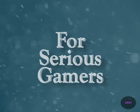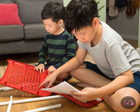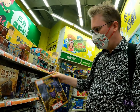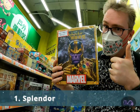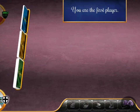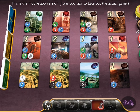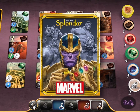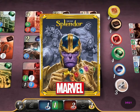For serious gamers — this is anyone who is prepared to spend some time reading the instructions before playing. Number 1: Splendor. This is a set collection game where you buy and sell gems in order to please various noblemen and women. It's also one of my favourite games ever. This is the Marvel version, but the gameplay is the same. It is a splendid game.